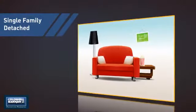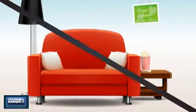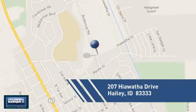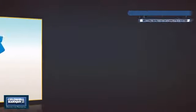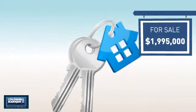This detached home is a great choice for families who want the privacy of their very own lot, and it's located in this area. Currently listed at just under $2 million, it offers an excellent value for the area.